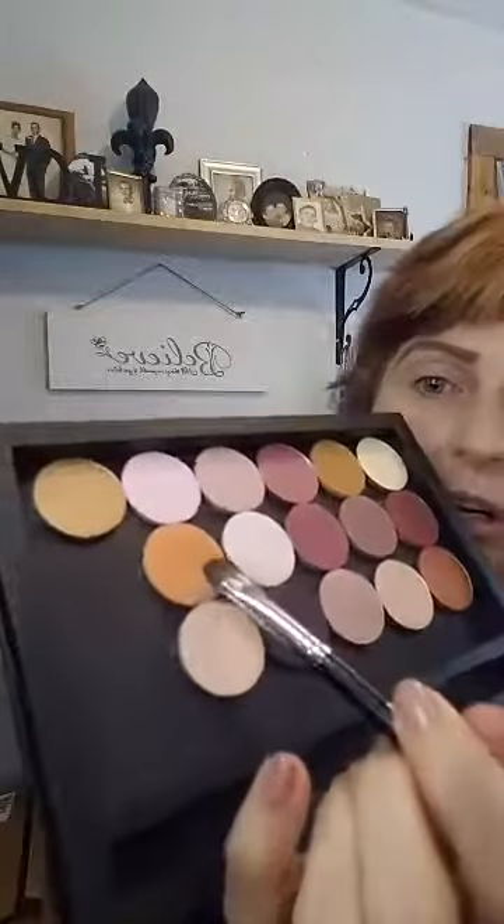I'm also going to use the new pressed shadow color called Witty — it's this orange color. Right now you can get four pressed shadows of your choice in a quad palette with an Epic Mascara and a Splash liquid lipstick for $72 for the whole bundle. And there's no shipping through the 24th on anything you order off my website.